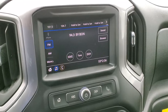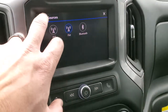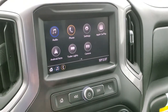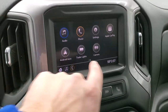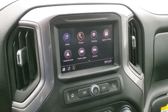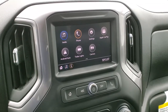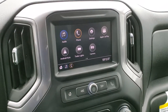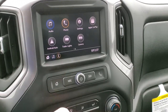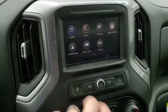It has the Chevy MyLink system with AM/FM and Bluetooth capabilities. The radio also has a projection manager where you can do Android Auto or Apple CarPlay and project your cell phone to the screen. So if you have a navigation app like Waze or Google Maps, you can project it right to the screen — it's like having NAV built in. You can also check out your backup camera, which shows up right there.